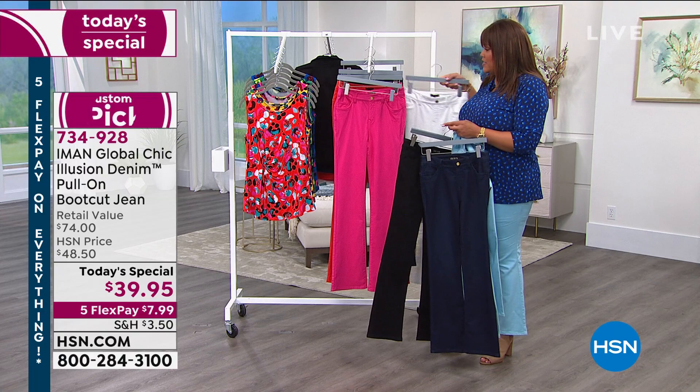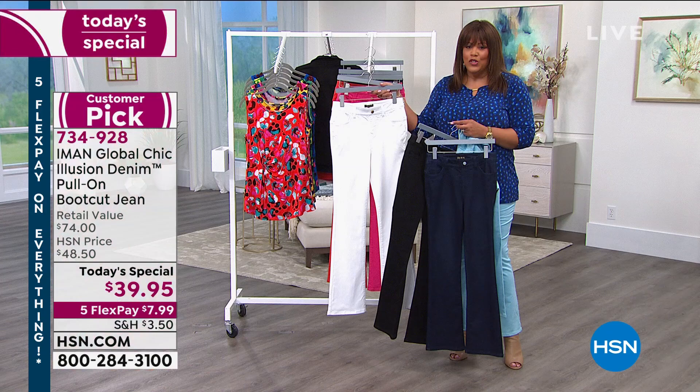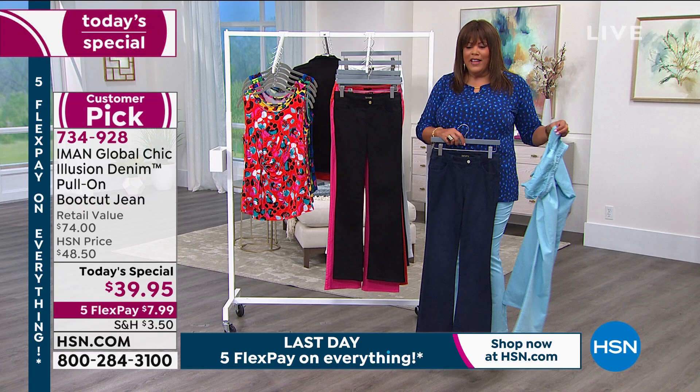We're going into spring. You'll wear these spring and summer. I believe you can wear white anytime you feel like it. Get your right length. I would have preferred a tall today because I'm 5'11". I'm going to get the indigo — I love the dark denim. You always need a dressier jean.